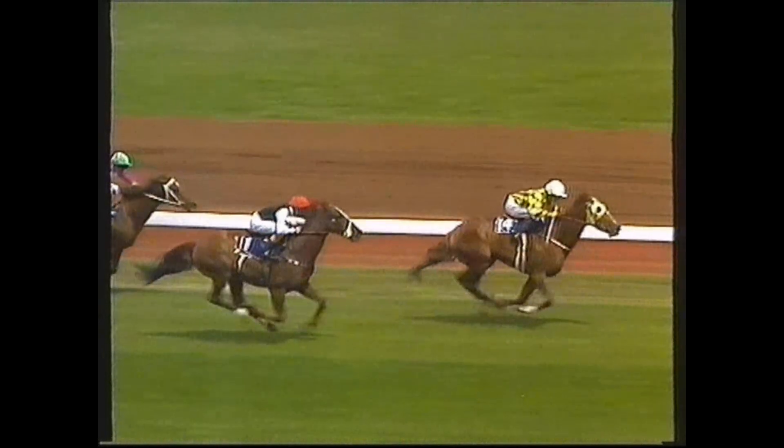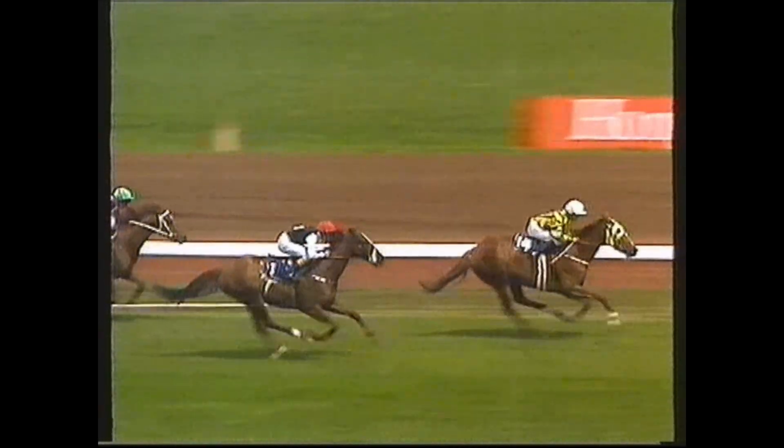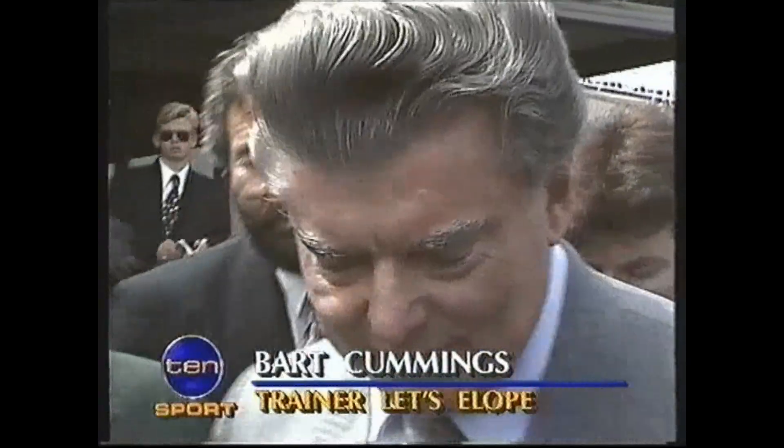I don't think there's ever been a more worthy favourite of the Melbourne Cup than this filly. Bart, congratulations, and no doubt you're looking forward to Cup number 9 on Tuesday now. Just have to wait now and hope for the best. Thank you. Good on you, Bart.